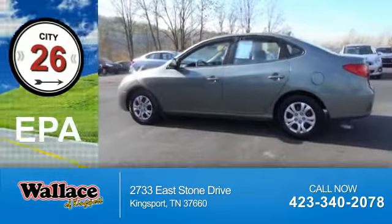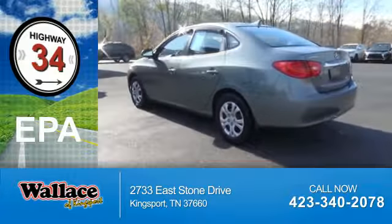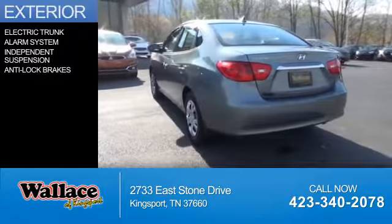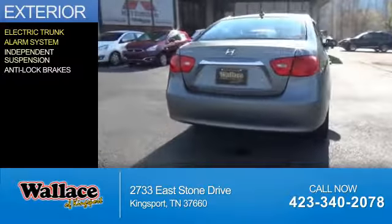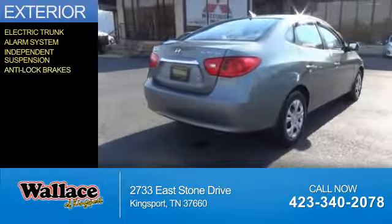Great fuel efficiency saves you money by requiring fewer trips to the gas station. The features include electric trunk, an alarm system, independent suspension, and anti-lock brakes.